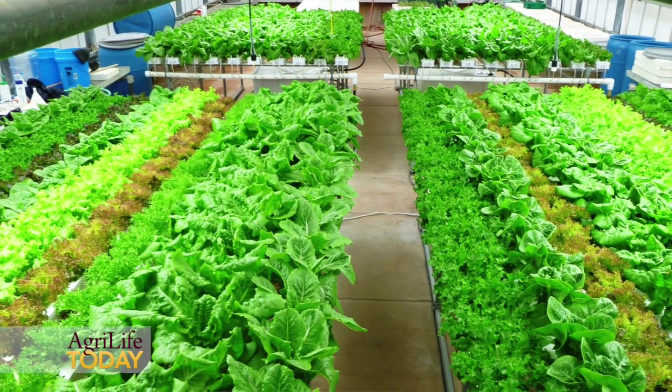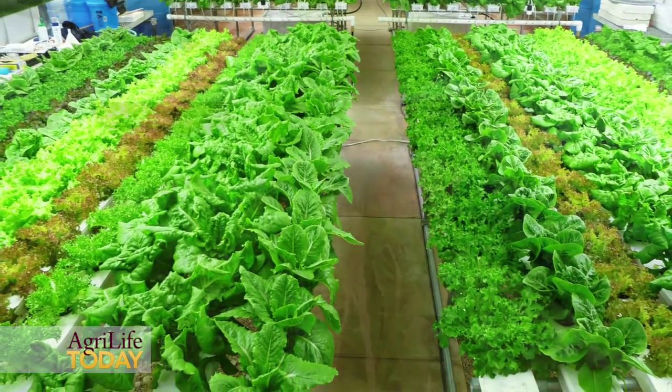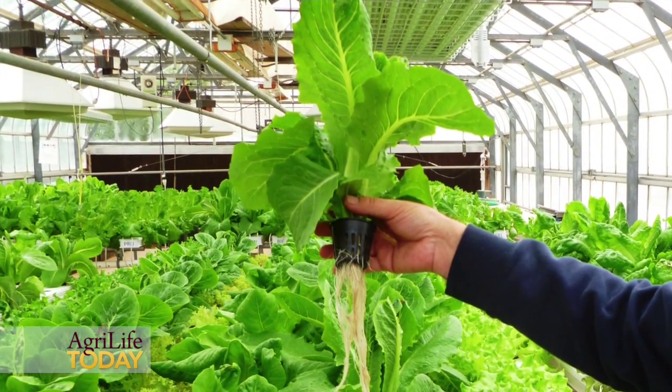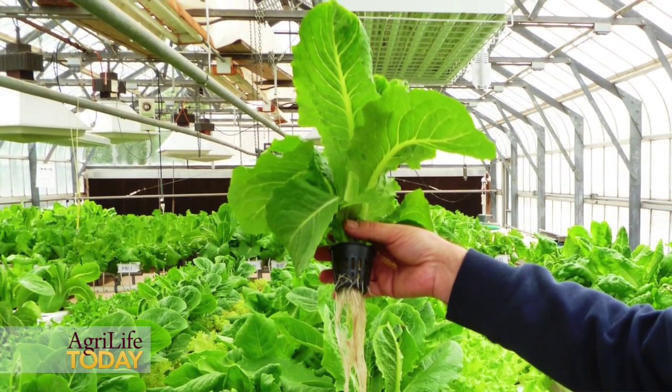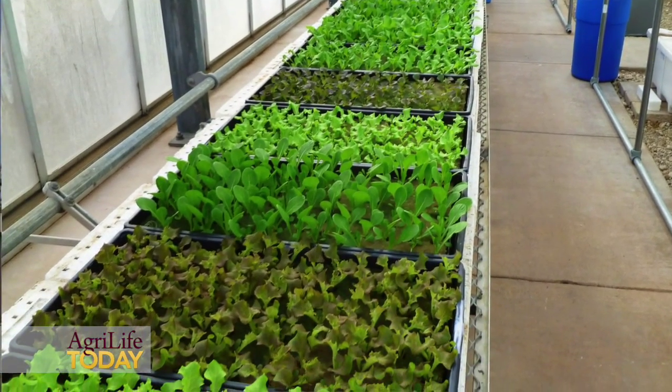We are experimenting with a hydroponic system to produce high-value leafy vegetables. One of the projects we are engaged in is looking at the production of leafy greens, particularly lettuce, to try to improve quality under conditions of drought stress and heat stress.